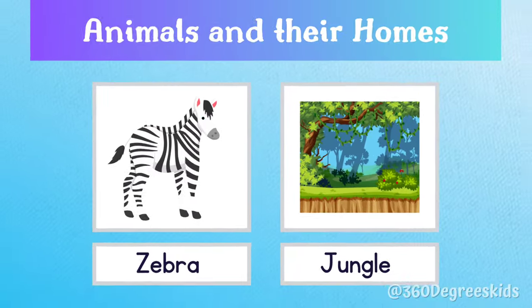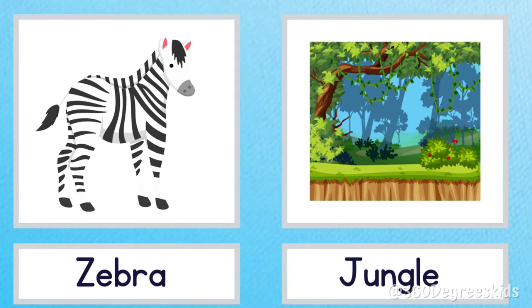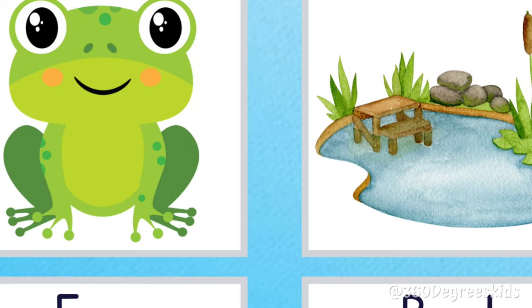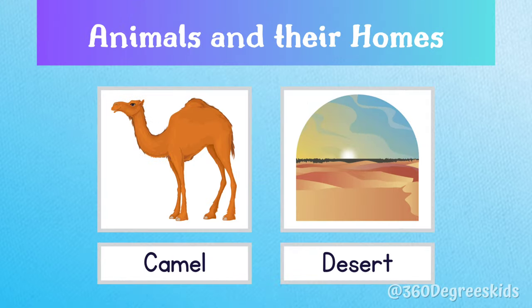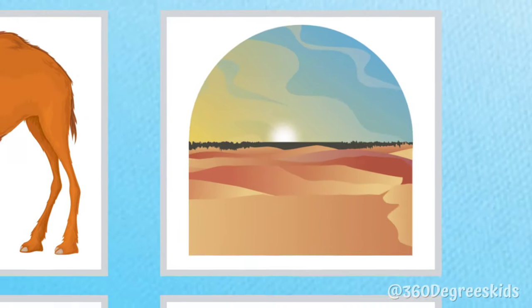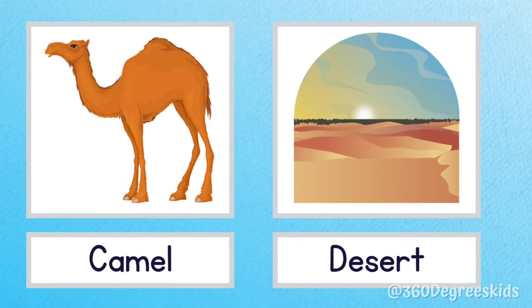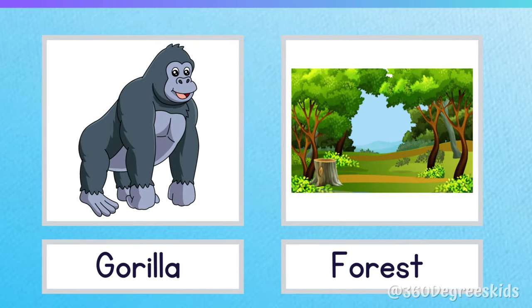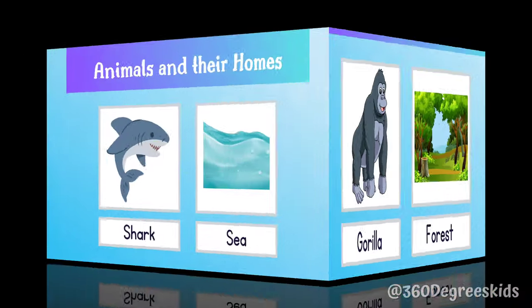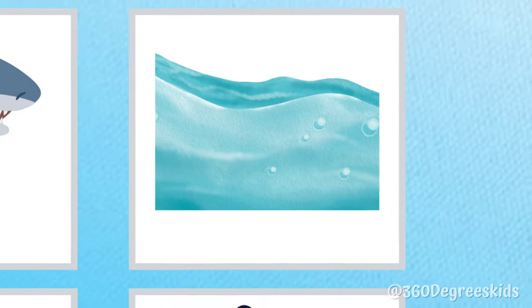Zebra jungle. Zebras live in the jungle. Frog pond. Frogs live in ponds. Camel desert. Camels live in deserts. Gorilla forest. A gorilla lives in the forest. Shark sea. Sharks live in the sea.